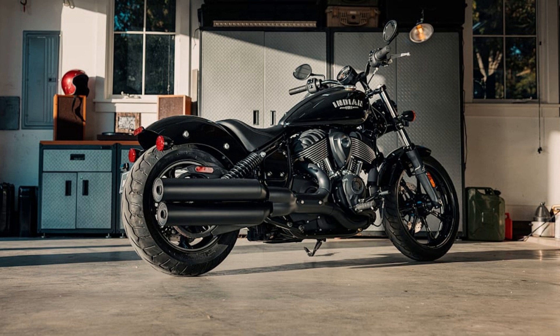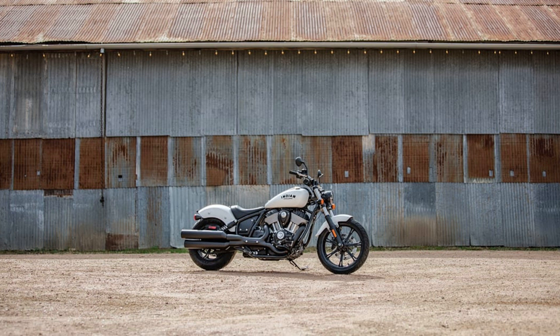Indian Motorcycles is celebrating 100 years of the Chief, one of its best-known nameplates. It marked the occasion by releasing three new models for 2022 named Chief, Chief Bobber, and Super Chief, respectively.